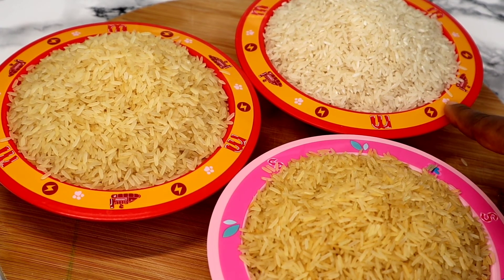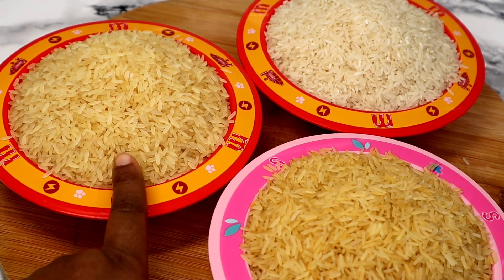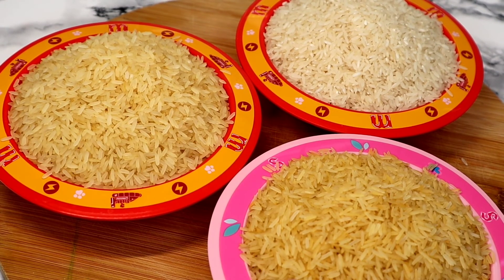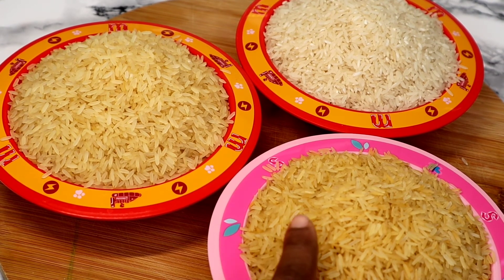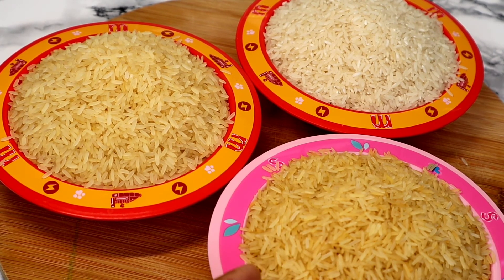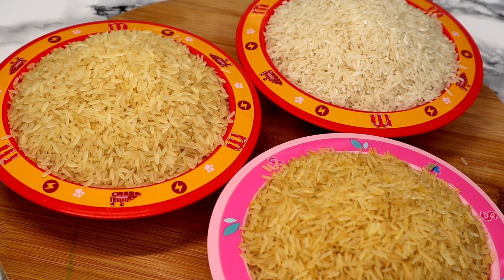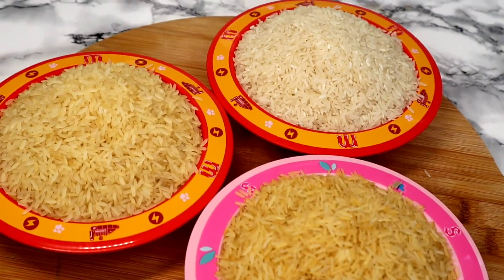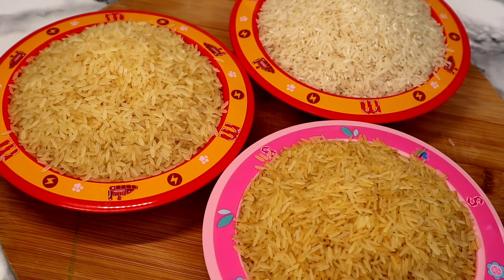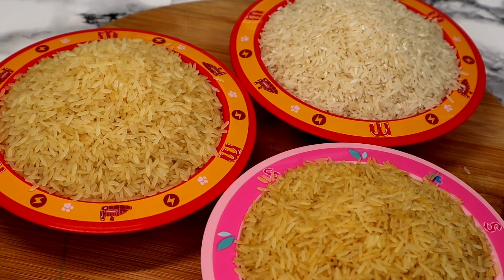For example, you cannot use the long grain easy cook to make jollof rice — it's not going to turn out well at all. Some people like using easy cook for jollof rice, but I prefer to use it for coconut rice or banga rice. The Sella golden basmati is my regular rice — it comes out well for jollof rice, fried rice, and coconut fried rice. Thank you all so much for watching, and I will see you in my next video. Until then, remain blessed, bye for now.